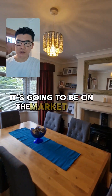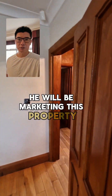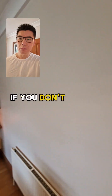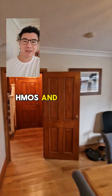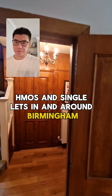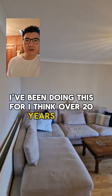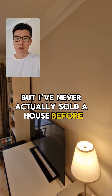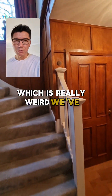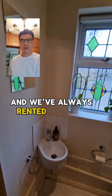It's going to be on the market with Ever Brilliant and Aaron Tonks — he will be marketing this property. Hi guys, if you don't know me already my name is Tuna Gwyn. We let and manage high quality HMOs and single lets in and around Birmingham and I'm also a property investor. I've been doing this for over 20 years now but I've never actually sold a house before — we've always purchased properties, done them up and rented them out.